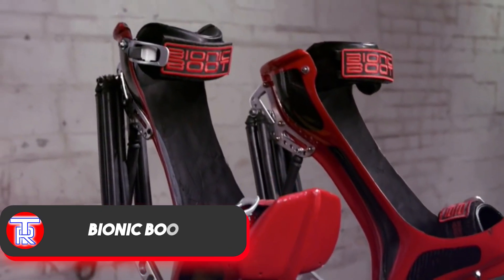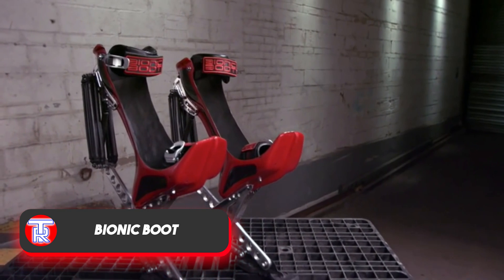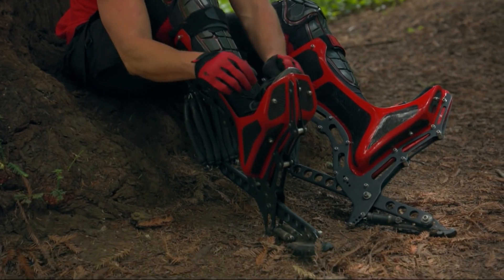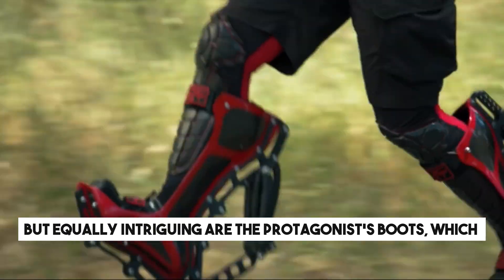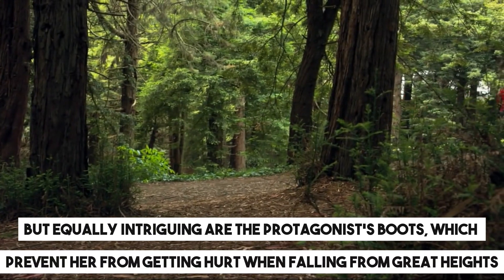Are you familiar with Portal? This Valve game is incredibly popular, with some gamers even rating it higher than Half-Life 2 and Team Fortress 2. One of its standout features is the ability to create portals, but equally intriguing are the protagonist's boots, which prevent her from getting hurt when falling from great heights.